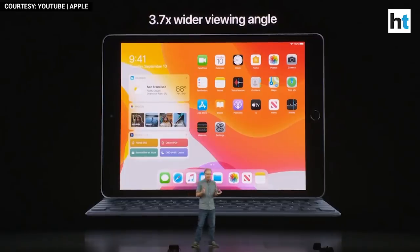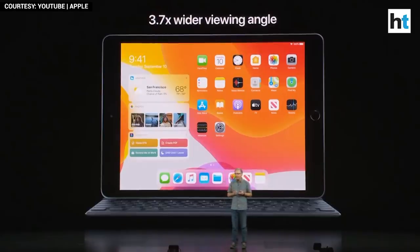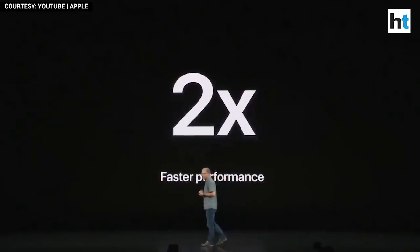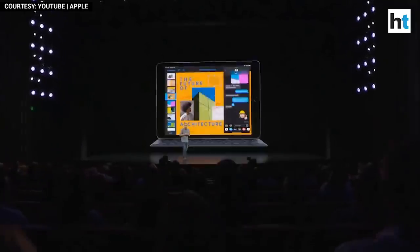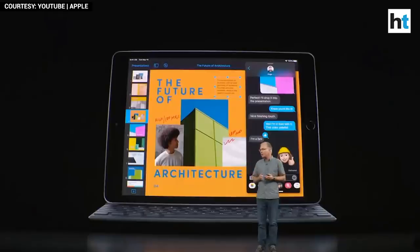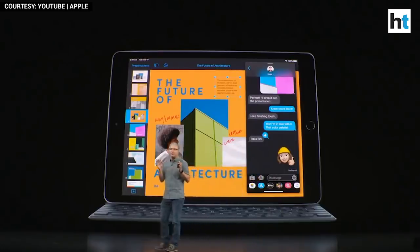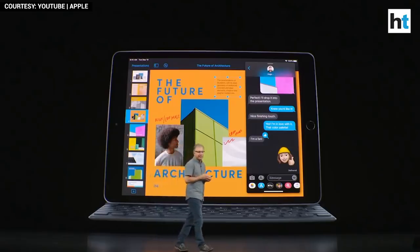Under the hood of this iPad is the A10 Fusion chip, so that means this iPad is up to two times faster than that top-selling PC. And for the very first time, our new most popular iPad features the Smart Connector, so you can effortlessly connect the optional full-size Smart Keyboard, which delivers a great typing experience and a thin and light design that also folds into a protective cover.